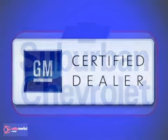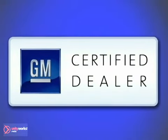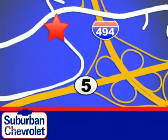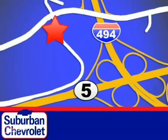At Suburban Chevrolet, a top performing GM certified dealer, we're all about service, selection and value. We're conveniently located in Eden Prairie at Highway 494 and Highway 5.